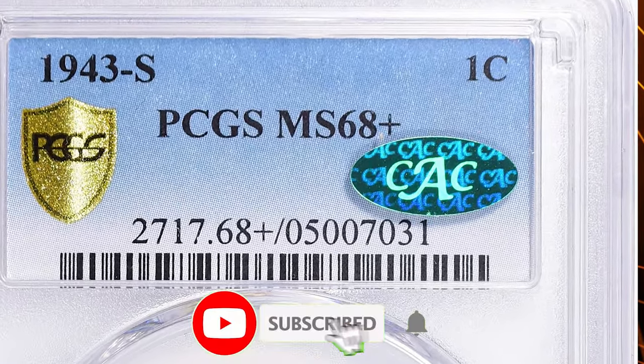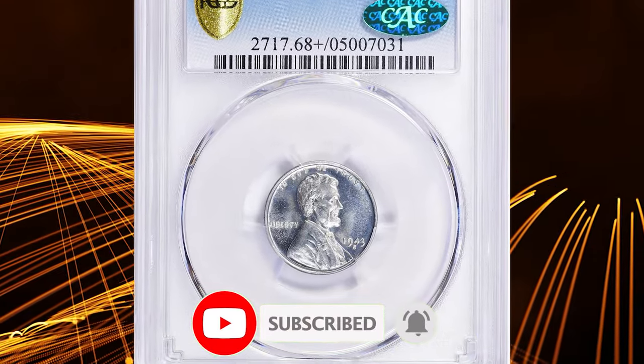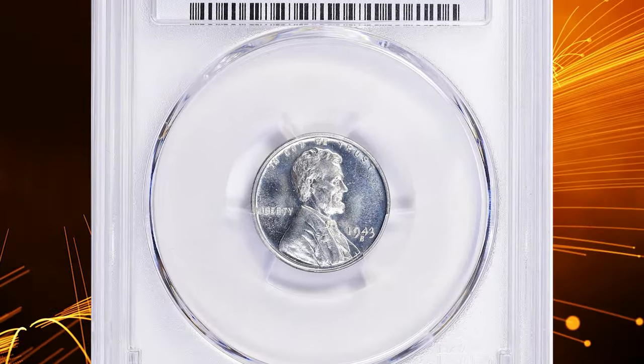Thanks for watching this video. Please make sure to hit the subscribe and like buttons before you continue watching another video on YouTube, and feel free to leave a comment down below. Take care.